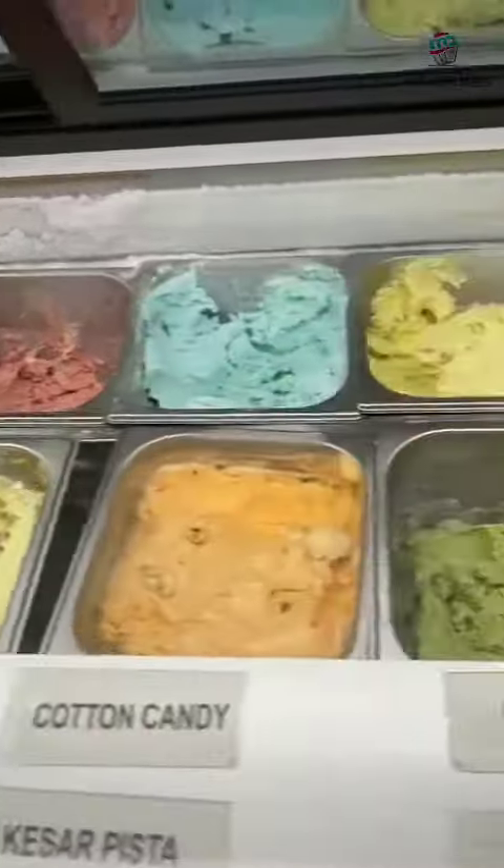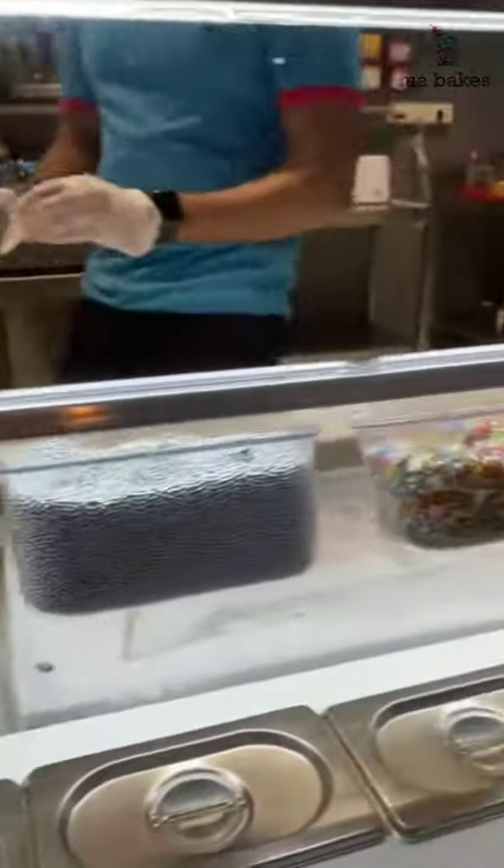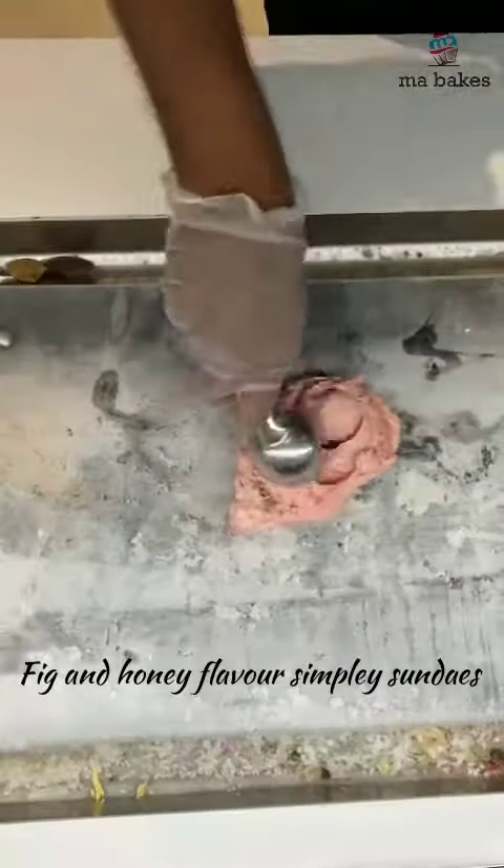There are various flavors of ice cream. We have extra chocolates, nuts, sprinkles, etc.